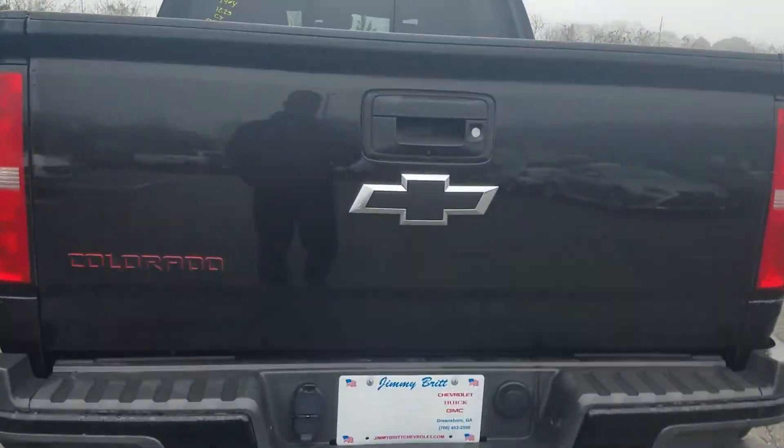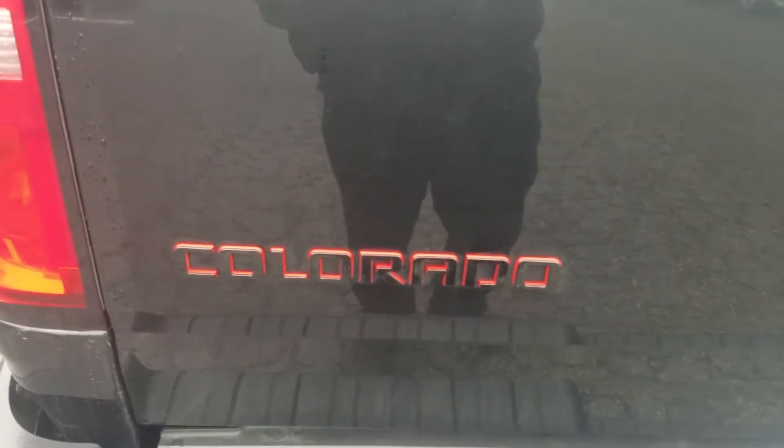You're going to have the black bowtie Chevy emblem, and of course I love the Colorado logo with the red accents. You also have that spray-in bed liner.